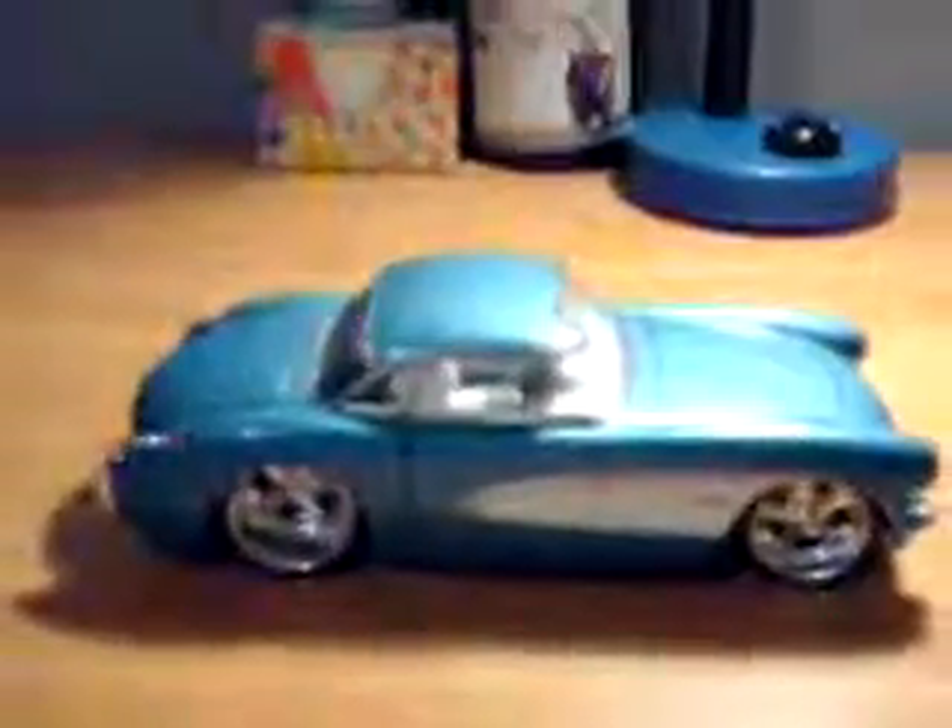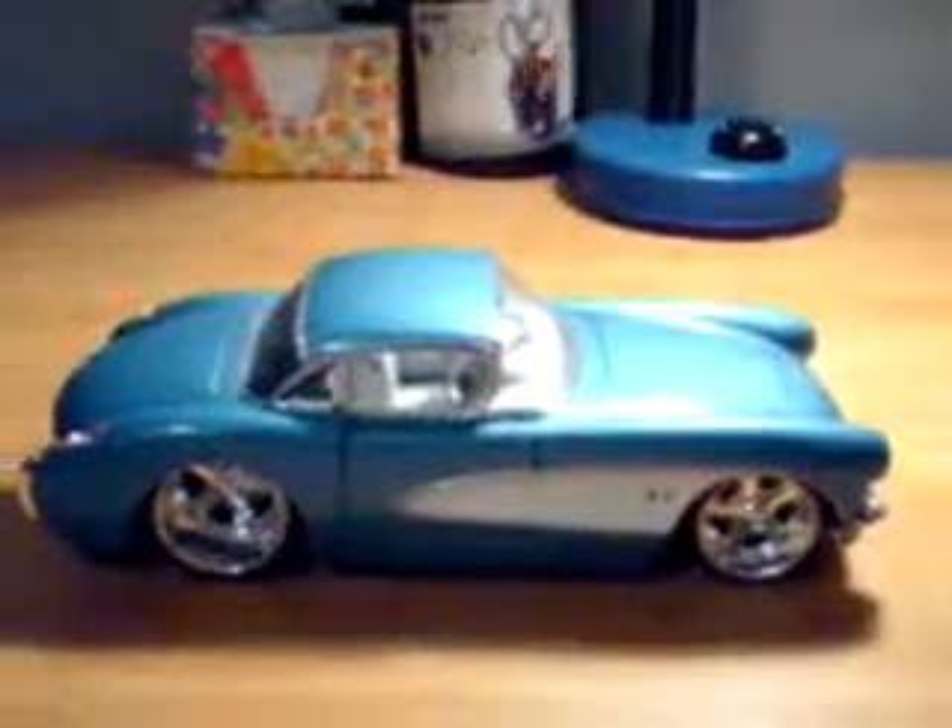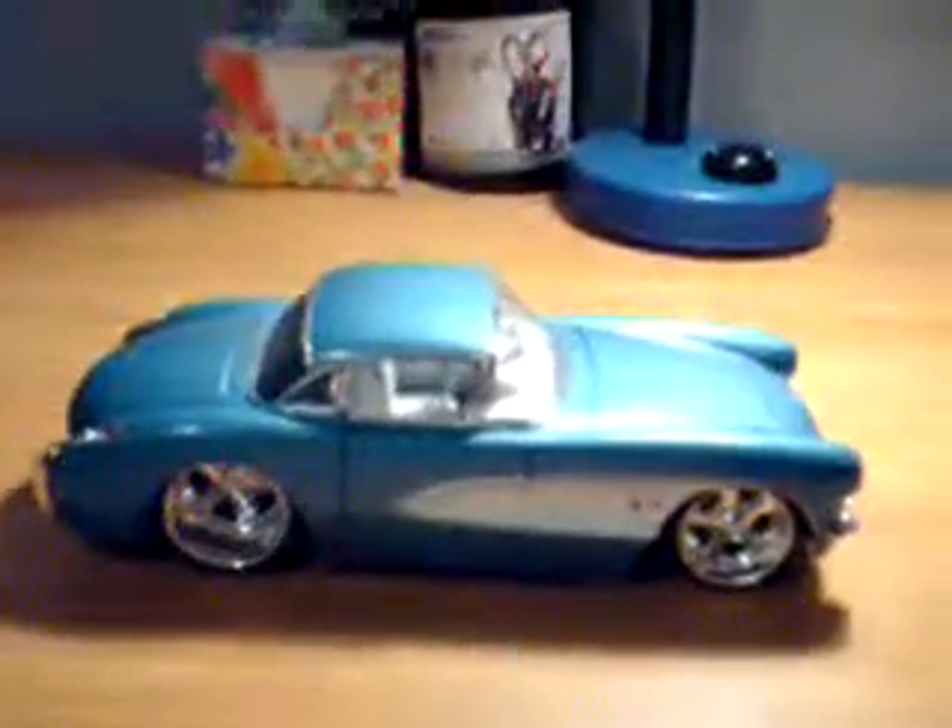Hi, this is my model car — a 1957 Chevy Corvette. My second favorite car. You can see here, this is what it really looks like. The colors are blue.